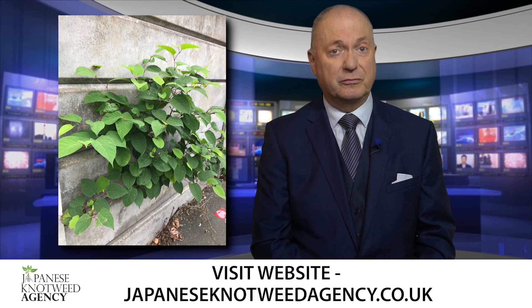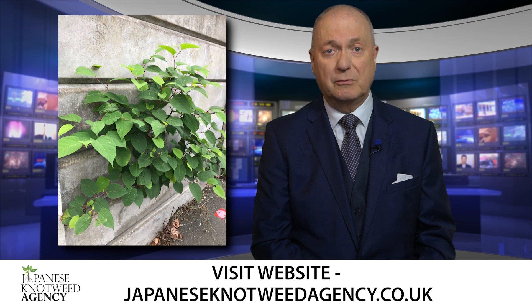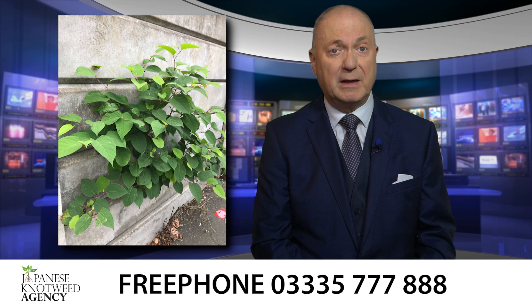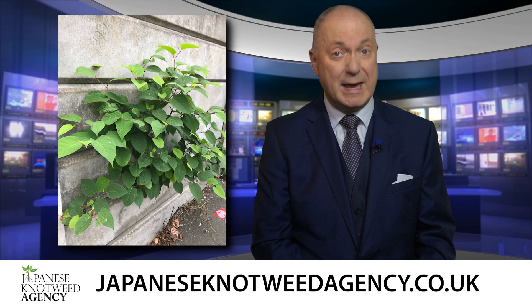Recent studies in the USA suggest glyphosate may also cause autism in children. Fifty-three local authorities in the UK have already banned glyphosate in public areas, such as schools and parks, and the UK has announced a total ban on the use of glyphosate by December 2025.